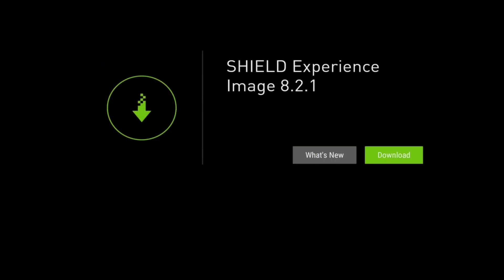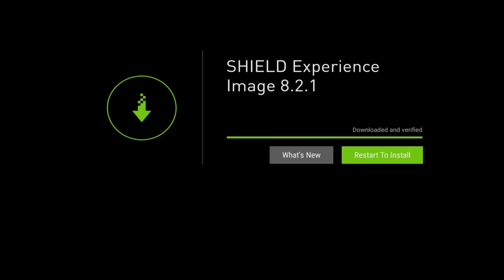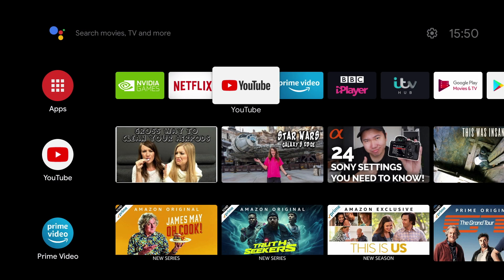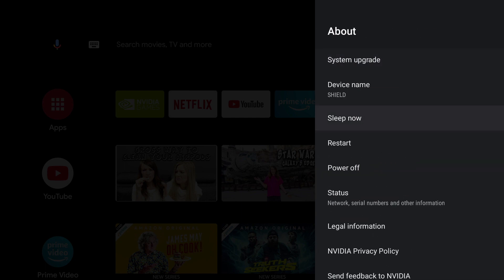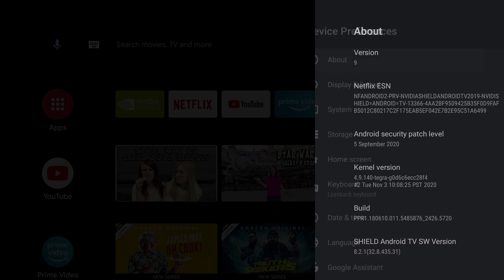OK guys, I'm going to download and upgrade my Shield TV. Normally this shouldn't take more than 5 minutes to install and upgrade. And that's it guys, I've upgraded to the Shield Experience 8.21. If we head on over to the settings and check the version, you can see I'm on the latest version, 8.21.